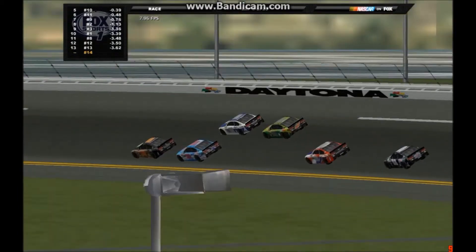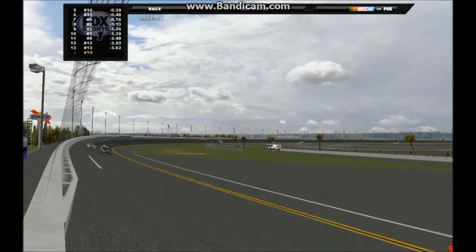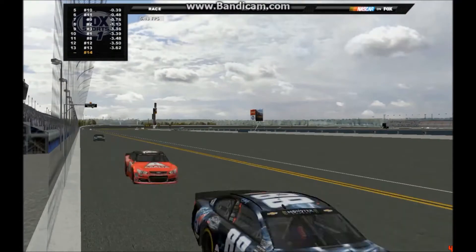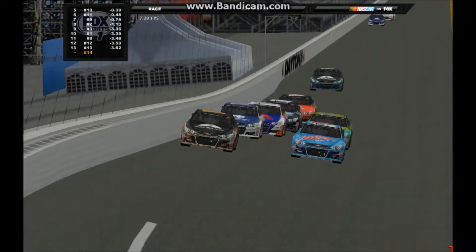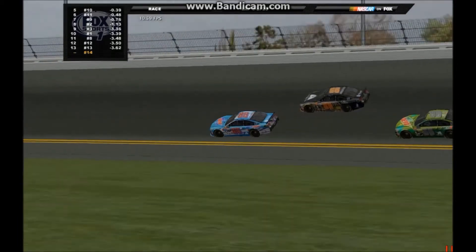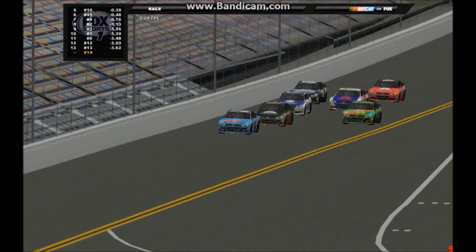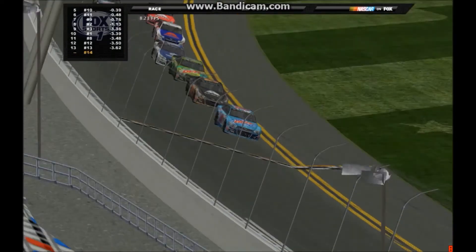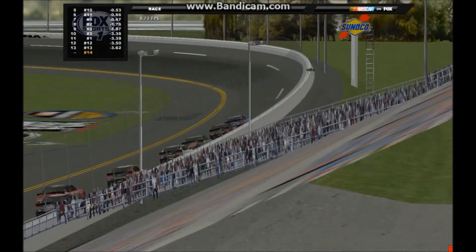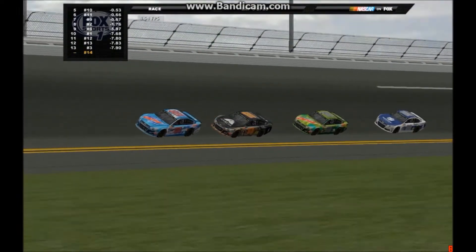Through turns one and two, Samman Jr. has the lead now with help from Rob Evans, and they will clear Isaac Redmond. Mathis Wells jumps down to the inside trying to take that spot. Battling down the back stretch, Rob Evans moves to the inside to contend for the lead and drives right around. Teammate on the Mountain Dew team, Mathis Wells falls in line, and Rob Evans is out front with Samman Jr. behind.